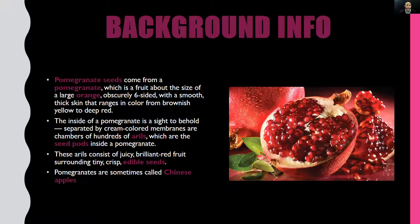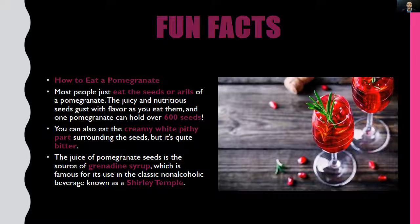Now it's time for a few fun facts. You've probably seen one of these fruits inside a grocery store or at your local farmer's market, picked it up and wondered how in the world you're supposed to eat it. Well, most people just eat the seeds or arils of a pomegranate — the juicy and nutritious seeds burst with flavor as you eat them. One pomegranate can hold over 600 seeds! You can also eat the creamy white pithy part surrounding the seeds, but it's quite bitter.